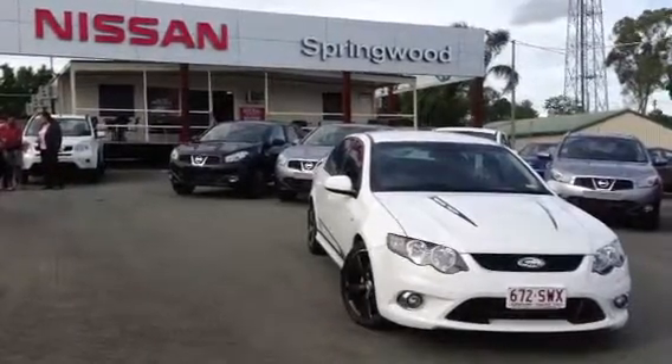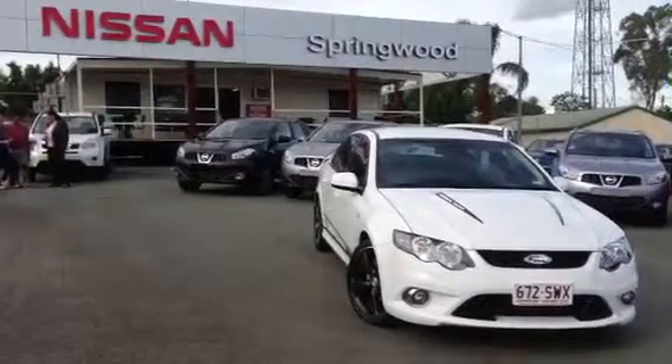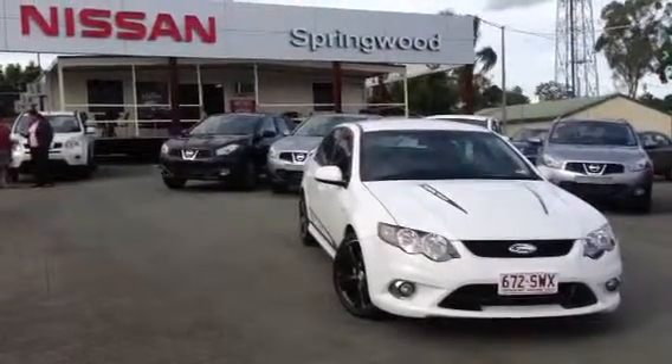Good afternoon, Scott. My name's Matt. I'm doing a video tour for you. We're obviously here at Springwood Nissan. I just want to take you through the 2009 Ford FPV Falcon GS that we currently have in our stock available for sale.